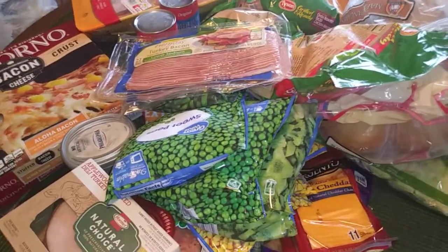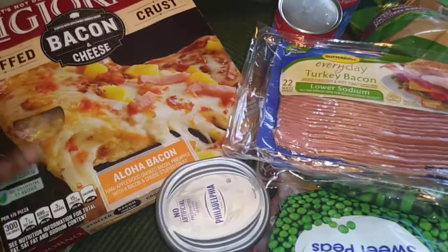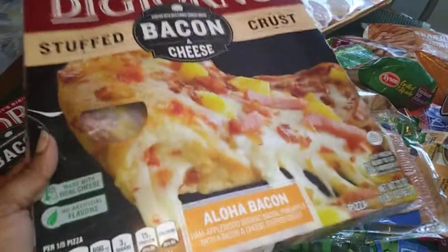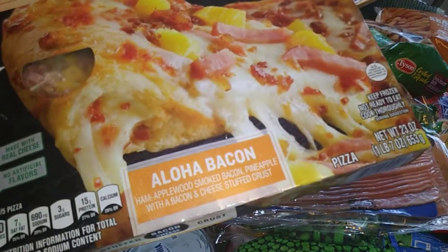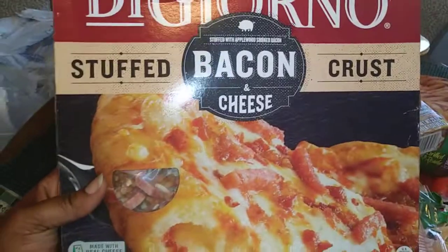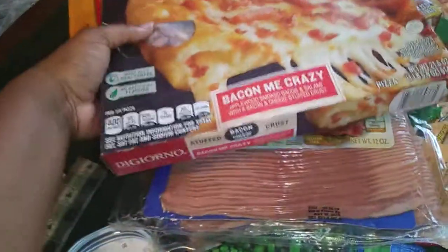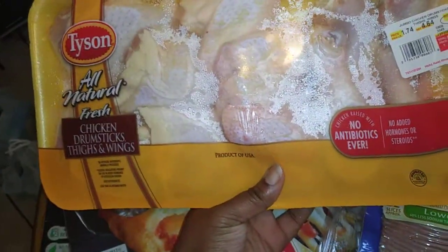Let's get right into it. I got two DiGiorno pizzas — this is the stuffed bacon and cheese crust with ham, applewood smoked bacon, and pineapples. I like the Hawaiian style pizza. I also got the stuffed bacon and cheese crust 'Bacon Me Crazy' pizza. That's just for my easy nights, like on a Friday — just put it in the oven.